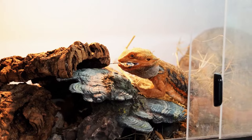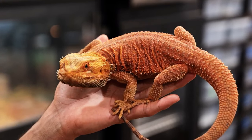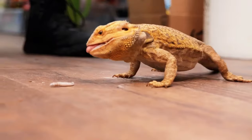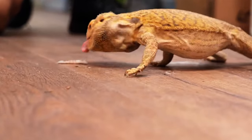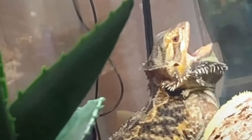Bearded dragons can grow to lengths of up to 24 inches, a good chunk of that being their majestic tail, which also features beautiful spikes. With the proper care and tending, these lizards can live for up to 12 years. They are kept in tanks at home and are omnivorous, so are fed with live insects or packed feeds that can be bought from pet shops. Because they are fairly common, your local pet stores might have their necessities ready.